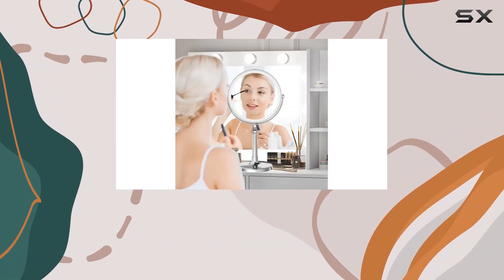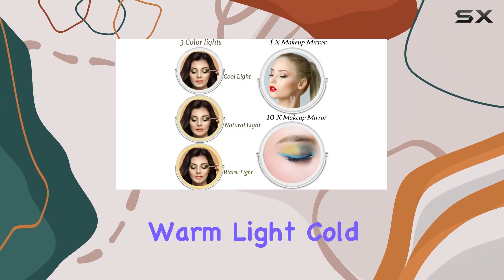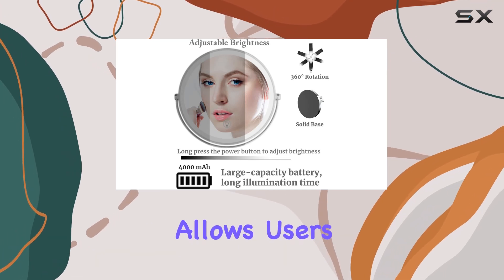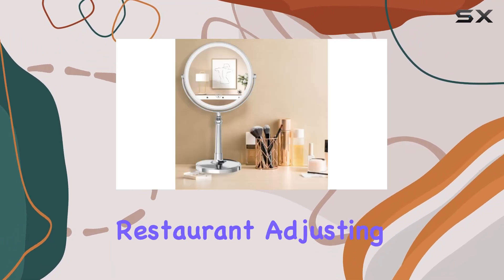Illumination is key in makeup application, and this mirror excels with its integrated LED lights that offer three different color temperatures: warm light, cold light, and natural light. This range allows users to mimic various lighting conditions, ensuring that makeup looks flawless in any setting, from a sunny day outdoors to a dimly lit restaurant.